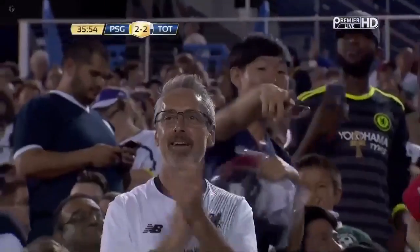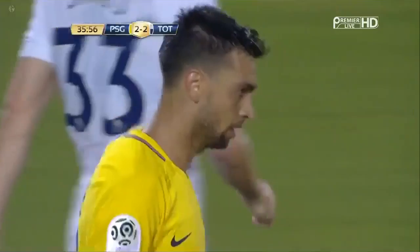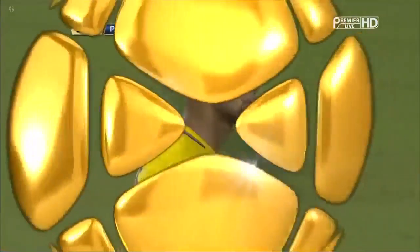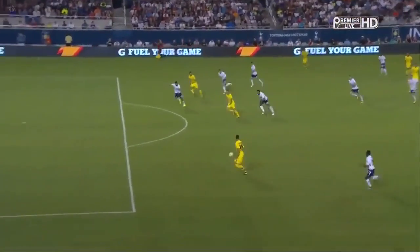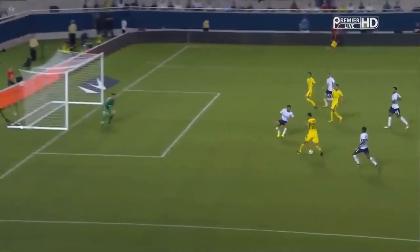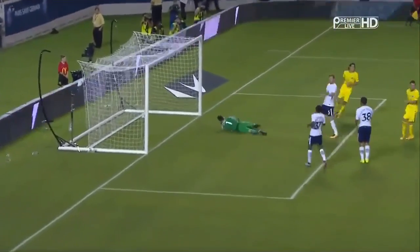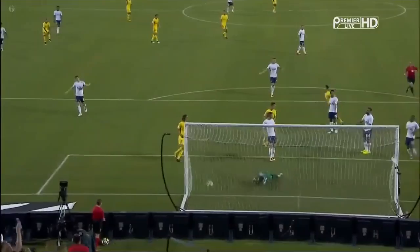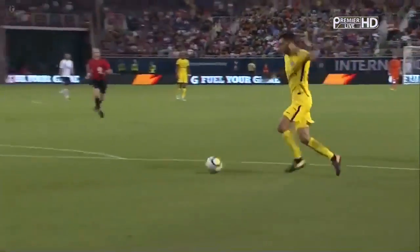He didn't really have that much space but it's a great finish. The defending has been dreadful from both teams to be fair. He still has a little bit to do but he's in acres of space there. Walker Peters is obviously high up the park — he steps inside, bends it into the top corner. He doesn't rush it, takes his time, gets around to his right foot and just curls it into the top corner. A great finish from Pastore.